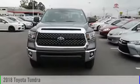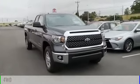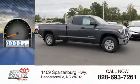The 2018 Tundra. This vehicle is powered by a four-wheel drive, eight-cylinder, 5.7-liter engine, and comes with a six-speed automatic transmission. This vehicle has less than 100 miles.